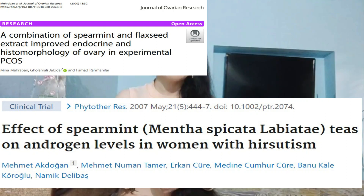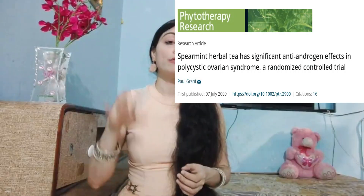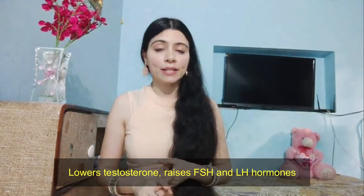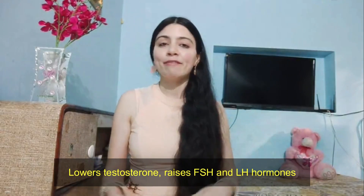The best benefit of spearmint tea is that it helps to lower down male hormones, especially in females. Several scientific studies have now uncovered that spearmint tea brings down the level of testosterone in females and also helps to raise follicle stimulating hormone and luteinizing hormone, both of which are crucial to bring about ovulation. And when we have balanced hormones, we experience regular periods, and that means healthy skin and also no excessive hair.